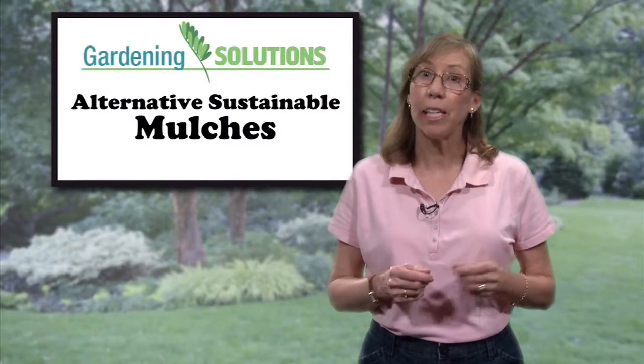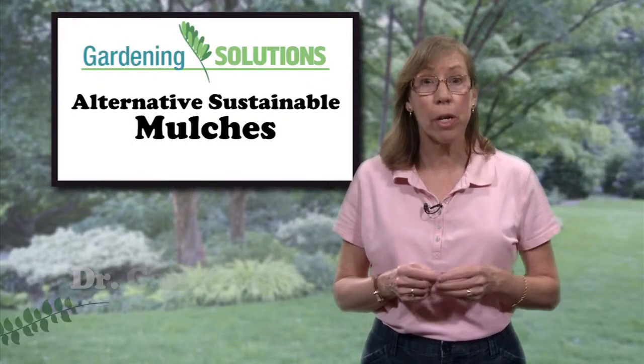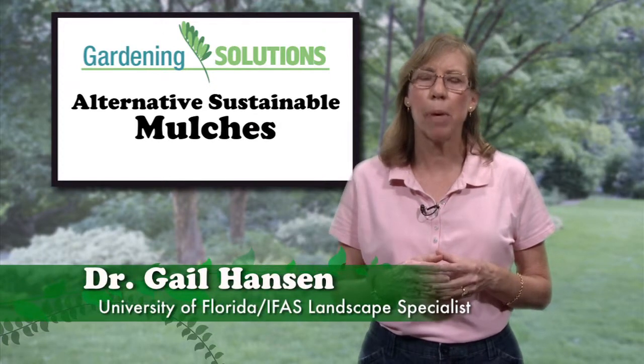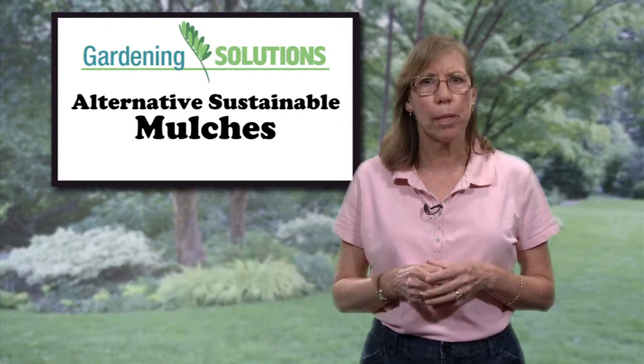Mulch plays an important role in a healthy landscape. It conserves water and natural resources, improves the aesthetics of your landscape, and also enriches your soil.